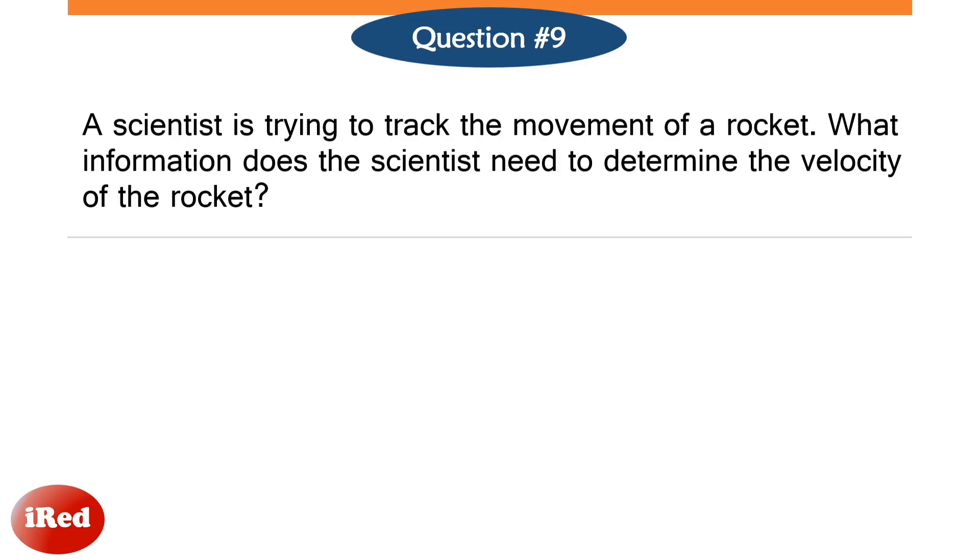Number 9. A scientist is trying to track the movements of a rocket. What information does the scientist need to determine the velocity of the rocket?